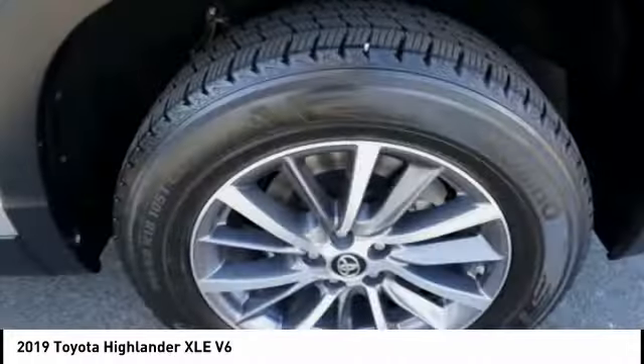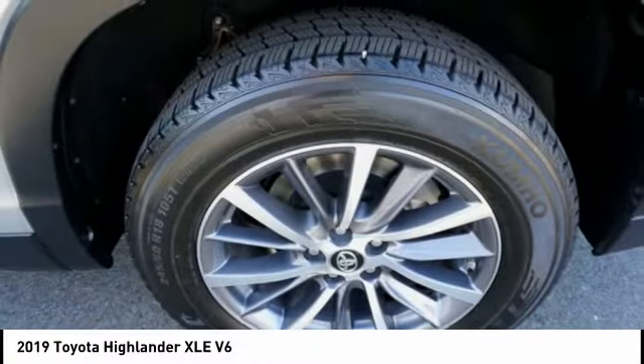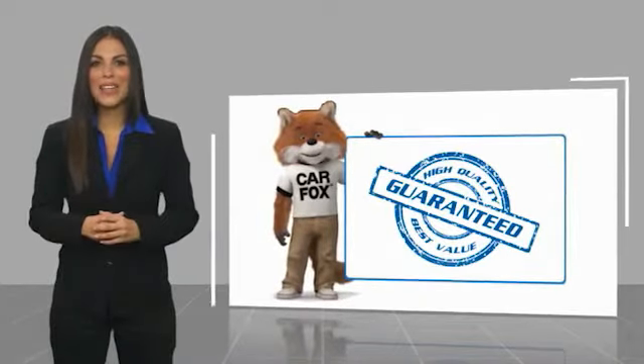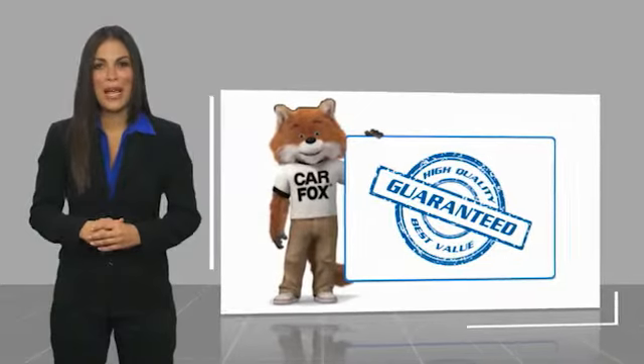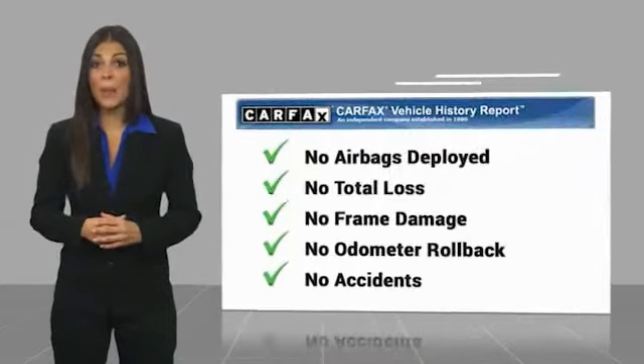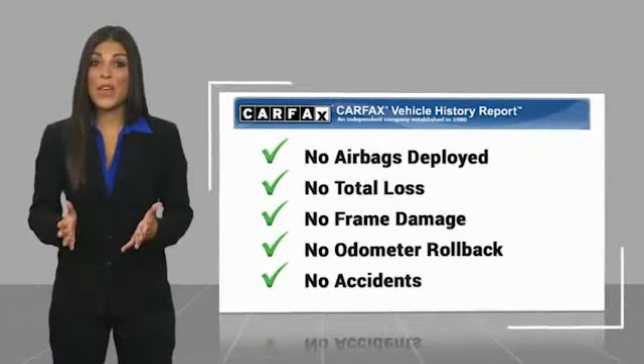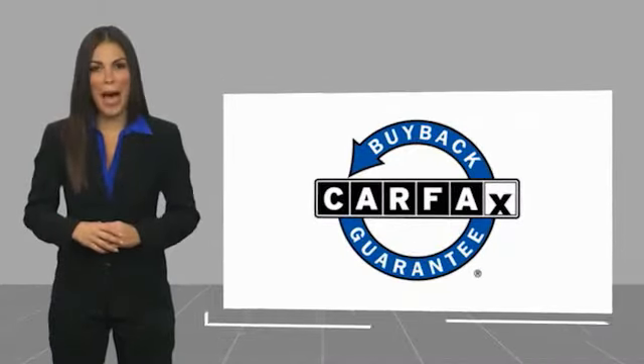Searching for a dependable vehicle that looks great too? You found it, so stop in today. Here's another high quality vehicle with a Carfax Vehicle History Report. Be sure to find a complimentary copy of this report online, or contact the dealership. This vehicle qualifies for the Carfax Buyback Guarantee.